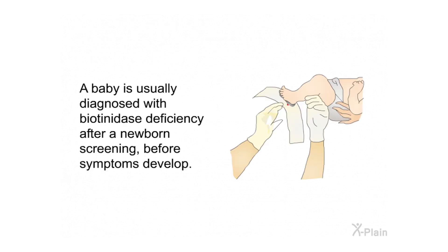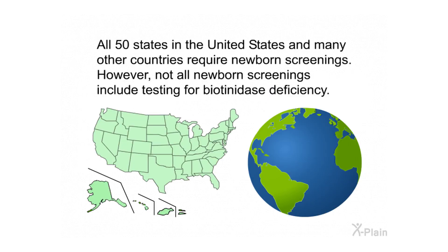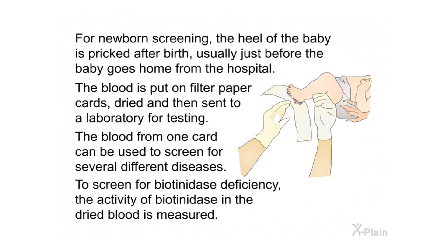A baby is usually diagnosed with biotinidase deficiency after a newborn screening before symptoms develop. All 50 states in the United States and many other countries require newborn screenings, though not all include testing for biotinidase deficiency. For newborn screening, the baby's heel is pricked after birth, usually just before going home from the hospital. The blood is put on filter paper cards, dried, and sent to a laboratory. The blood from one card can screen for several diseases; for biotinidase deficiency, the activity of biotinidase in the dried blood is measured.